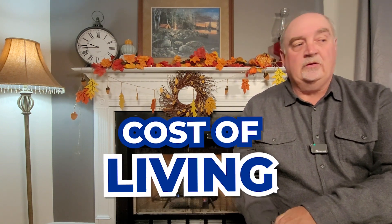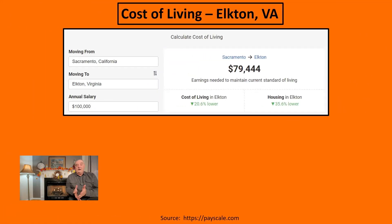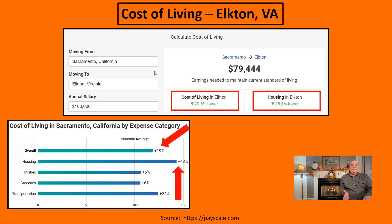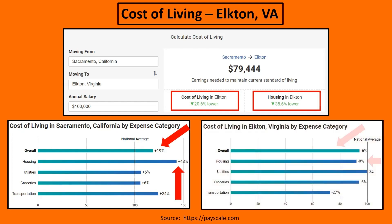One of the things that makes Elkton a great place to live is its cost of living — it's very low. Comparing it to Sacramento, California, the cost of living in Elkton is about 20% lower, and housing costs are about 35% less. Sacramento's overall cost of living is about 19% higher than the national average, with housing 43% higher. In Elkton, the overall cost of living is 6% below the national average and about 8% below for housing. It makes it a very economical place to live — and you're in a beautiful area with mountains and valley views.